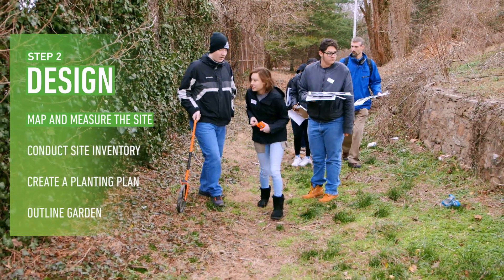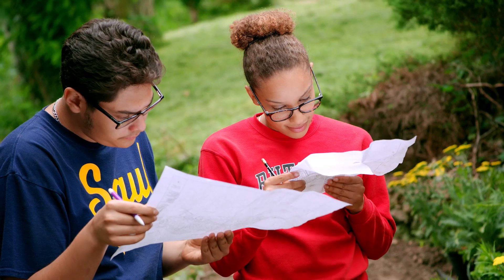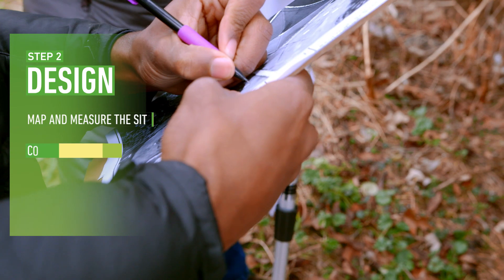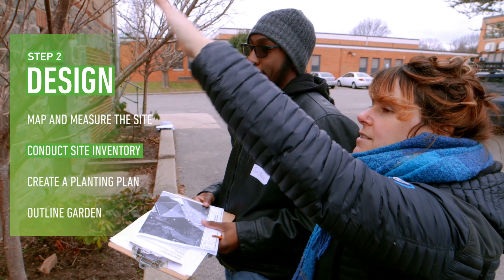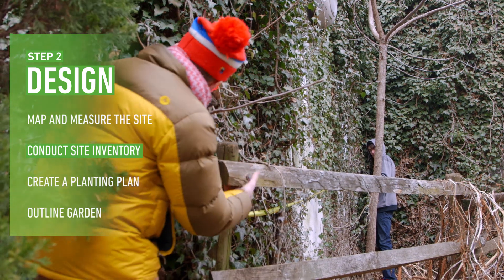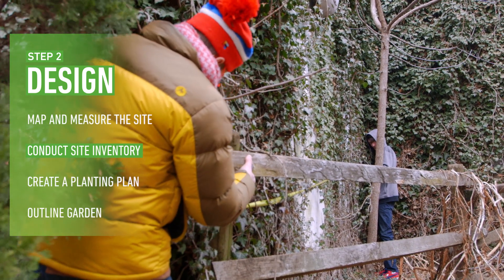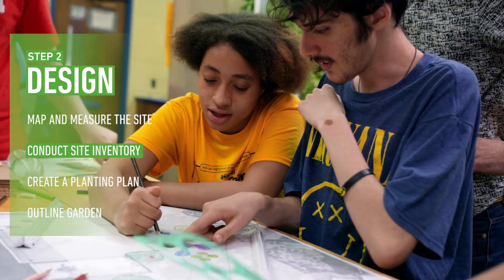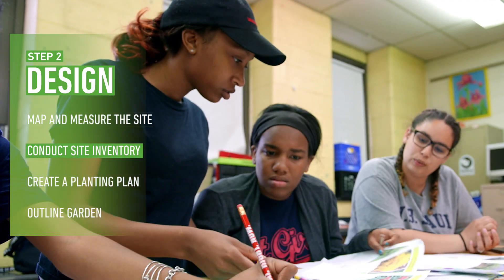We're used to just sitting in the classroom, learning about the environment, and this is like a chance to do something for the environment. Next, conduct a site inventory. Record notes about significant features like water sources and existing vegetation so you know exactly what kind of space you're working with. Find out if there are any underground service lines or other utilities in the area that need to be avoided. Use your notes to create a base map for the rest of your planning.